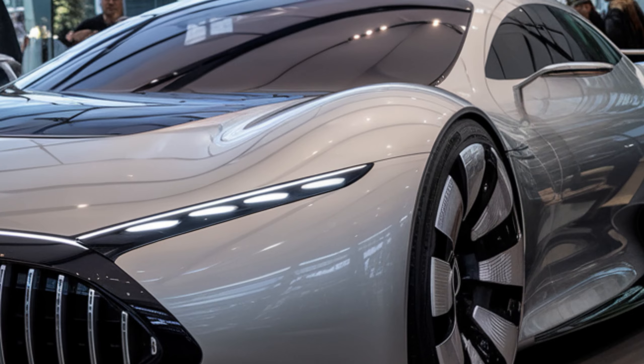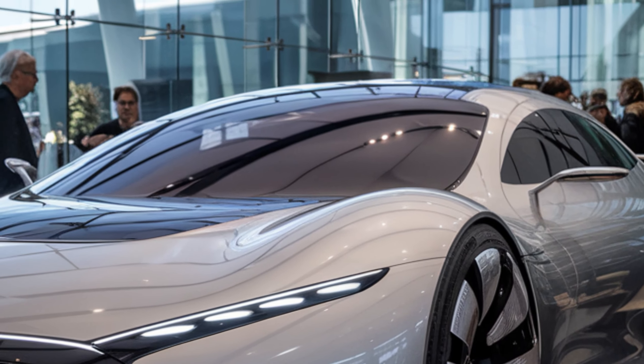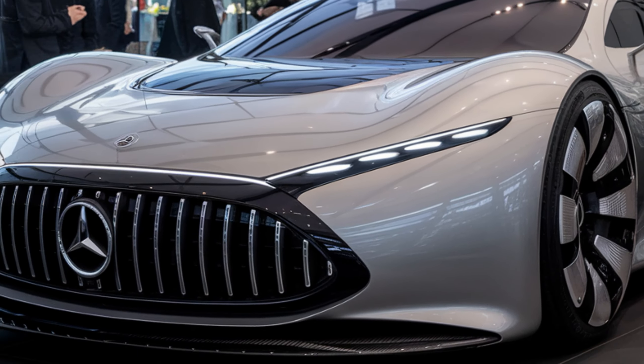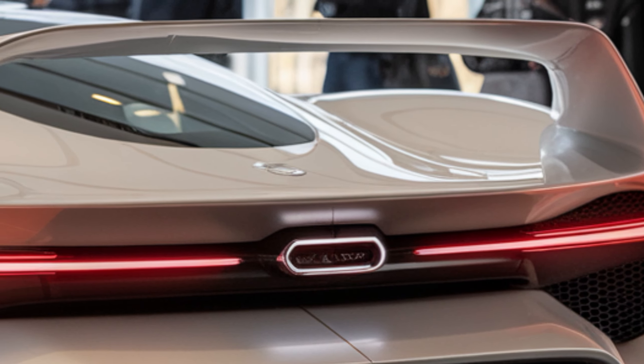But it's not just about looks. This coupe is all about performance. The long hood and low-slung body give it a menacing stance, while the active rear spoiler and diffuser work together to keep it glued to the road at high speeds.